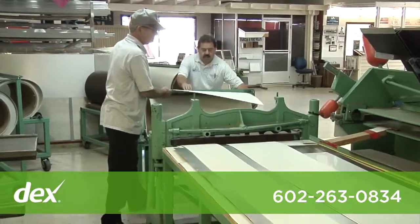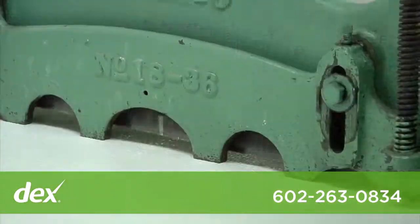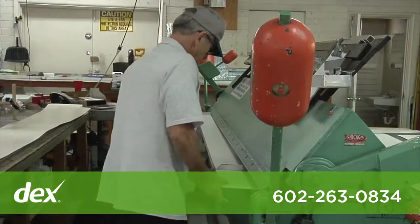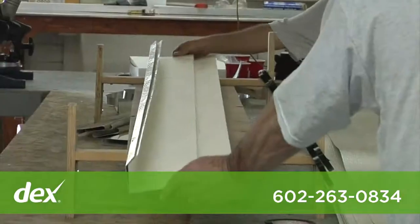We have vinyl, aluminum, and steel siding that we stock in all different shapes and colors. We have access to aluminum coil that we can custom make fascias to complement that siding.